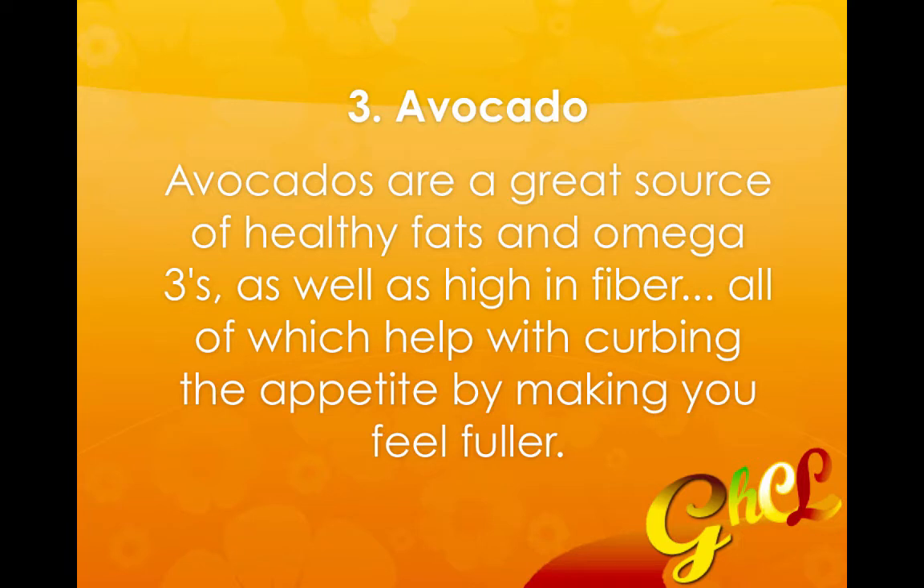The third food is avocado. Avocados are a great source of healthy fats and omega-3s as well as high in fiber, all of which help with curbing the appetite by making you feel fuller.